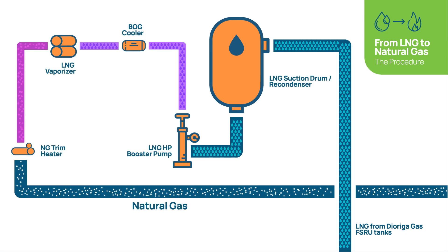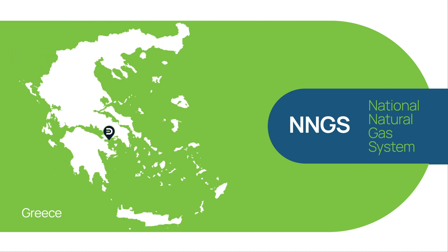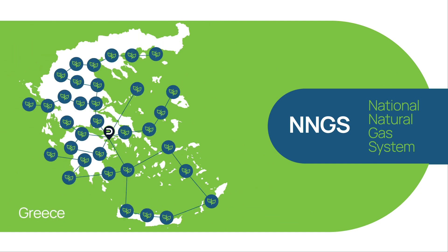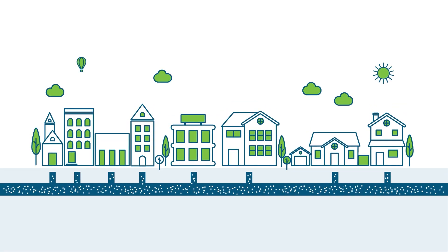Then it is vaporized, metered and exported via the gas export arm to the national natural gas system — a pipeline network which serves as the main artery for transferring natural gas to the regional and national market, and eventually to our cities and homes.